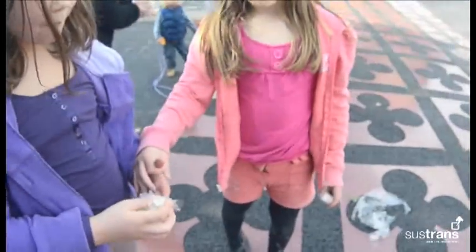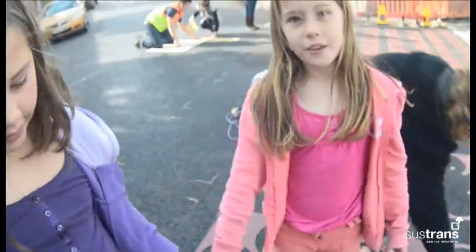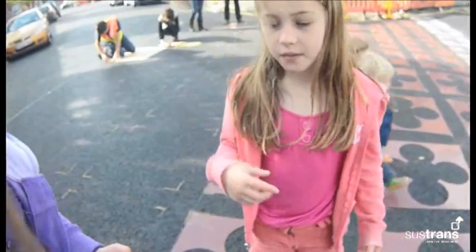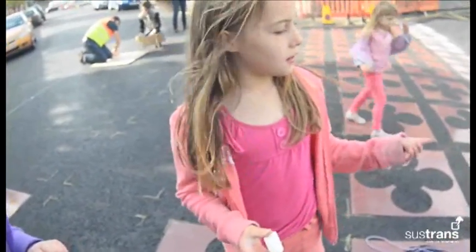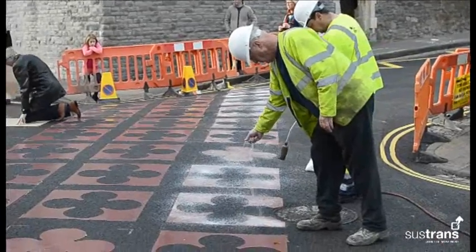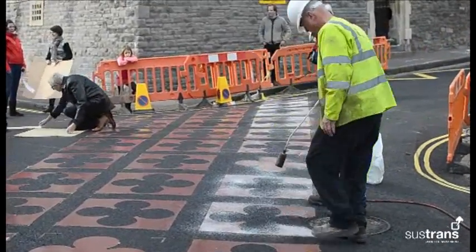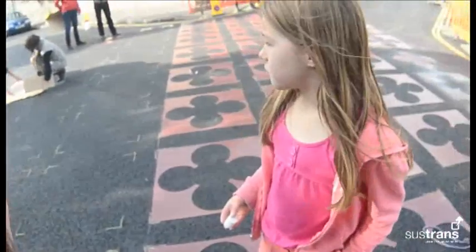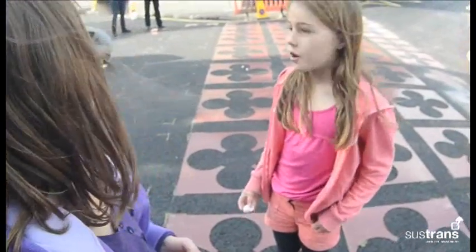What are you doing right now? Peeling off the plastic from the things that we need to put on the road, and then they're going to blow-dry it onto the road. And what will the whole thing do? It'll make it easier — it'll make sure that drivers stop for children when they're crossing the road.